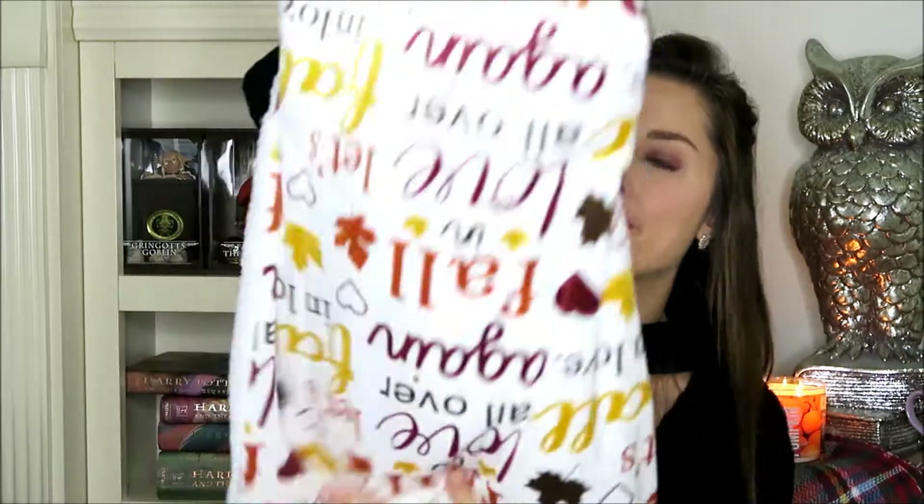Next item is a fall blanket and my mom picked this out for me. I saw it, loved it, so she decided to get it for me because I have the best mom ever. It's a fall blanket that just has all sorts of fall sayings on it — leaves, hearts — and then the other side is just a really soft plush white blanket, perfect to throw over your couch or just to snuggle with.